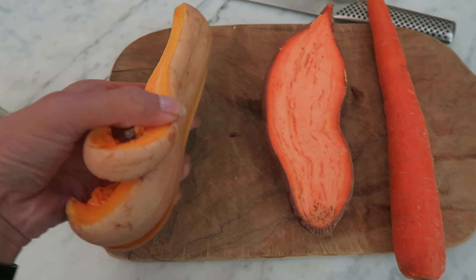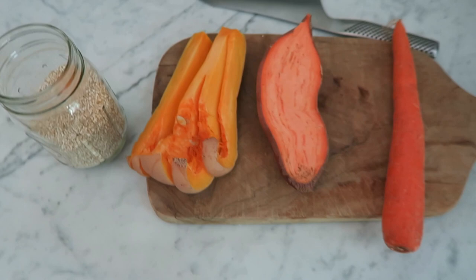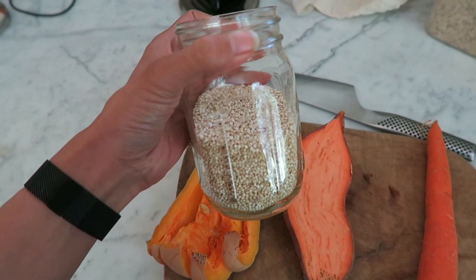For lunch, I'm doing a quinoa and vegetable dish in the pressure cooker. These things are about to expire — a butternut squash, half of a sweet potato, and a carrot. I'm going to throw them in the pressure cooker and cook them for five minutes. You can get your quinoa in the bulk bins and bring your cloth bags to get it in.